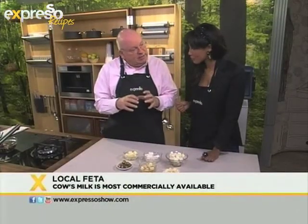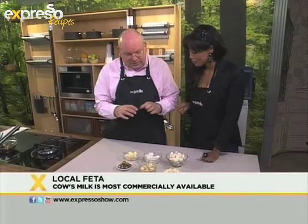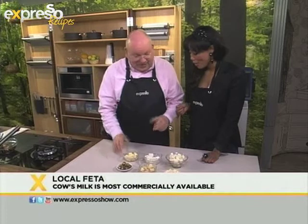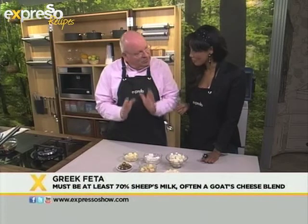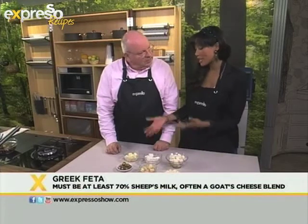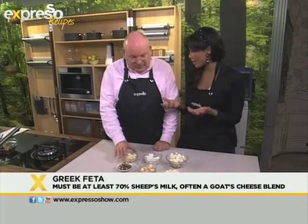Feta usually comes in a little tub in a saltwater brine, but you can now find feta packed in little plastic sleeves, and in different sizes too, so you can just use one whole cheese for your salad or whatever you're doing. When you say local feta, this is our variance — South African, made from cow's milk.